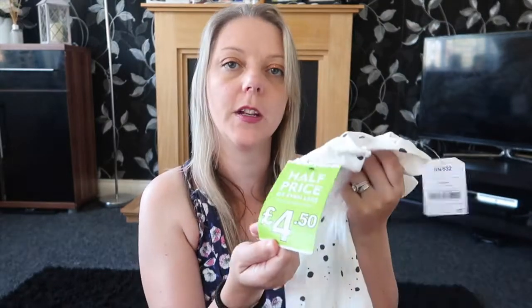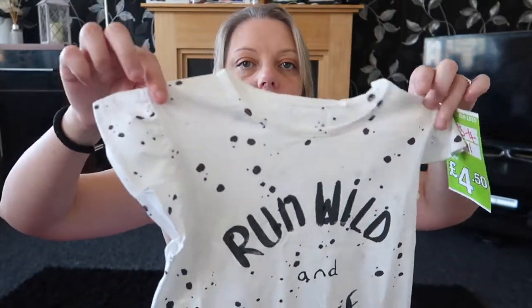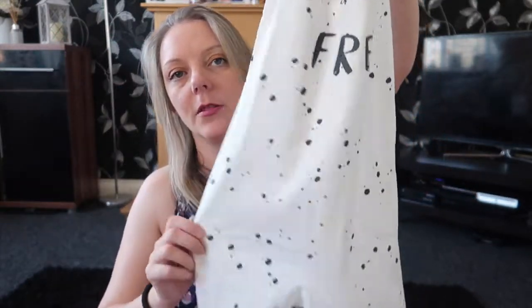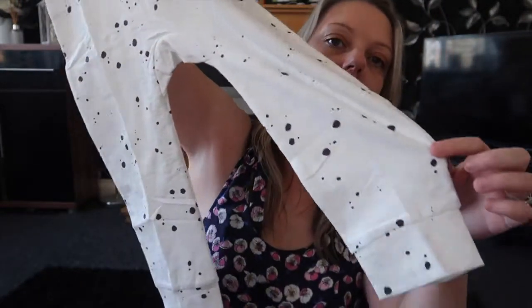And then finally I've got this all-in-one thing for Amy. It was £11 reduced to £4.50, and it's aged three to four — and she's seven — so I'm hoping it's going to fit because it looks quite big. But it says 'run wild and free' and it's got really cute sleeves. It's white with black dots on it, and then they're like dungaree things — harem loose fitting dungarees. I think she's absolutely going to love that because she loves wearing stuff like that.